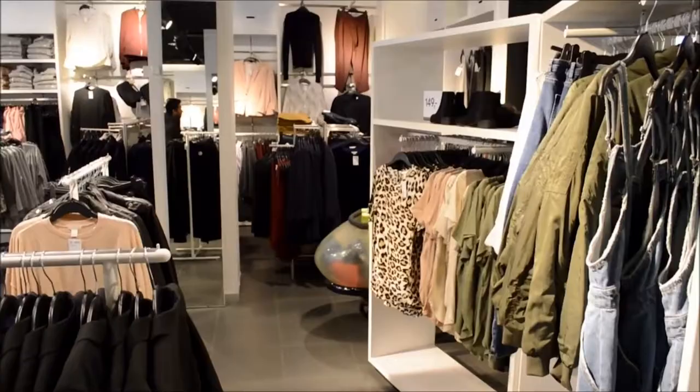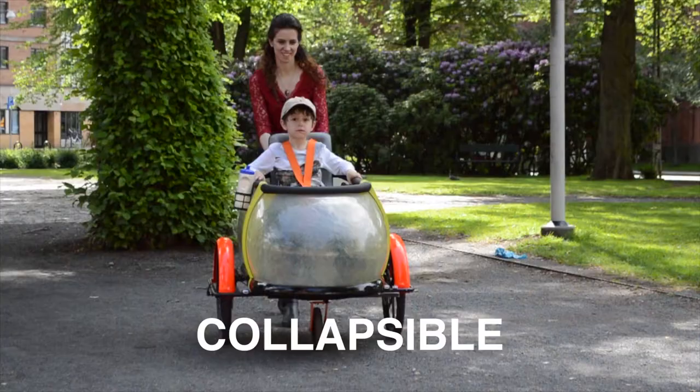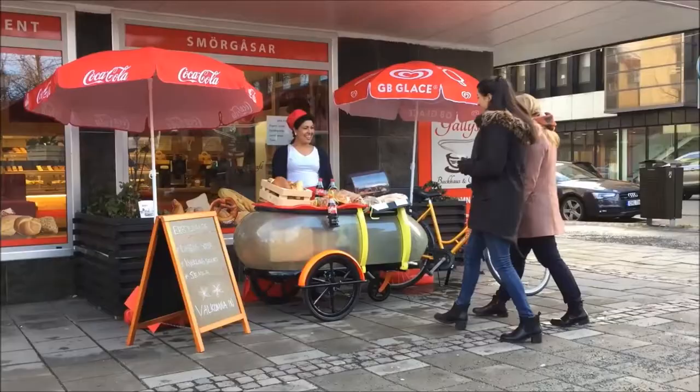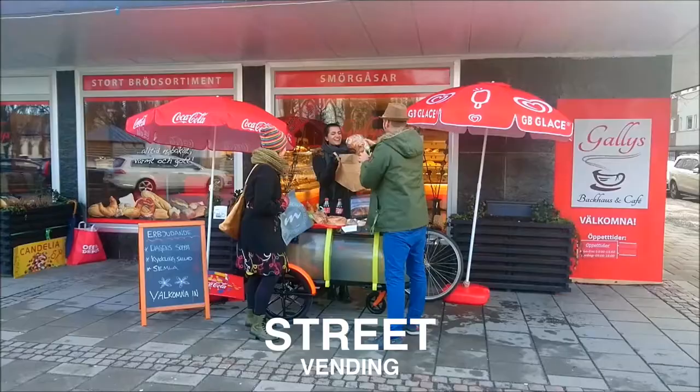It's also a baby stroller and a shopping cart. With Sidebody, you can bring your business to the street market and promote your products outside whenever you want.